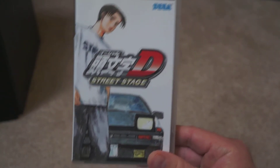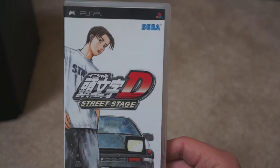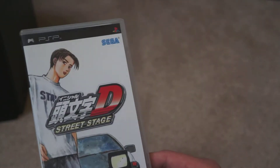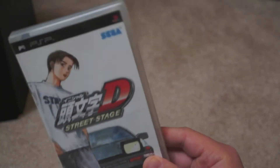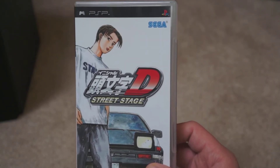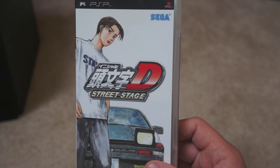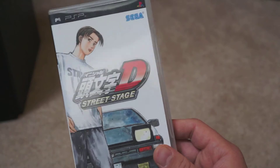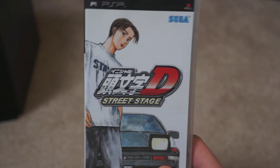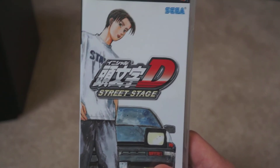Initial D: Street Stage. I really liked the manga and the anime, and I was hyped for this game. There was a PS3 version called Extreme Stage — I actually have a review of that on the channel — and I pointed out how difficult this game is to control. It's the same case here on the PSP; every turn is a drift and I just haven't figured it out. The drifting mechanic is so different from any other racing game I've played. It's a shame because this is kind of the spiritual successor to games like OutRun, Sega Rally, and Daytona USA, but the controls are just so, so difficult.